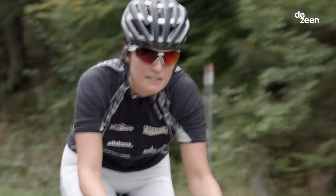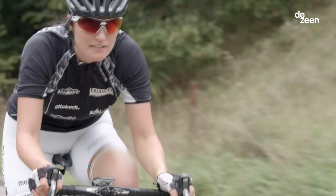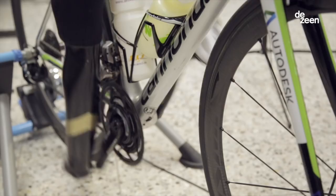I'm below the knee amputated. I have a special cycling leg which adapts to the paddle. Since a year we've been working with Autodesk on the first 3D printed cycling prosthesis.